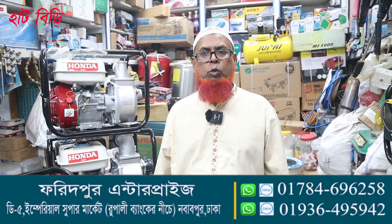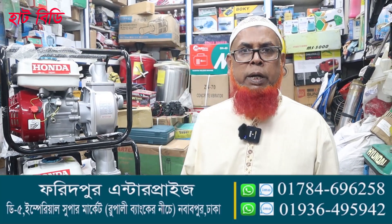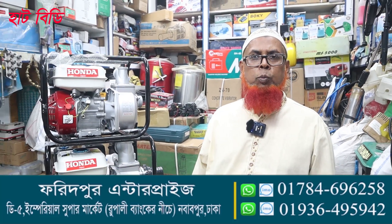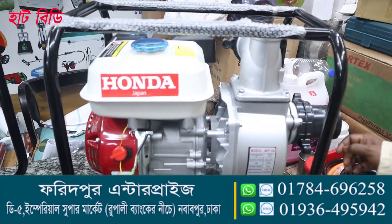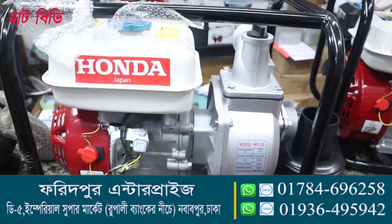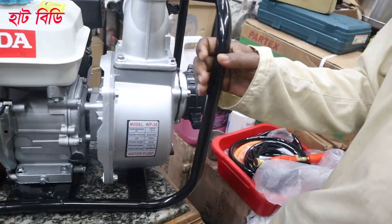Hello, Assalamualaikum warahmatullahi wabarakatuh. I am Muhammad Aminul Islam, proprietor of Foyotpur Enterprise, located on Novapur Road, Rupali Bank area. In this first video, I will show a petrol pump collection and the various products we carry.